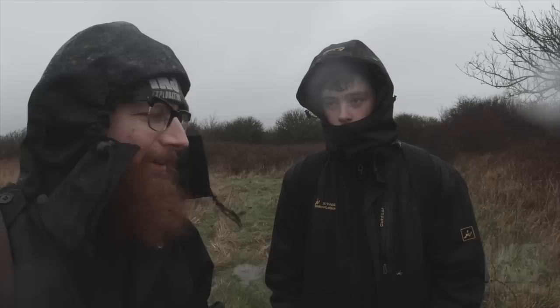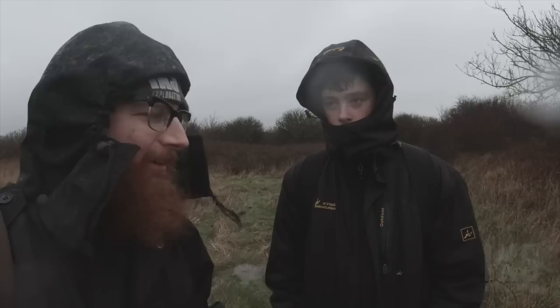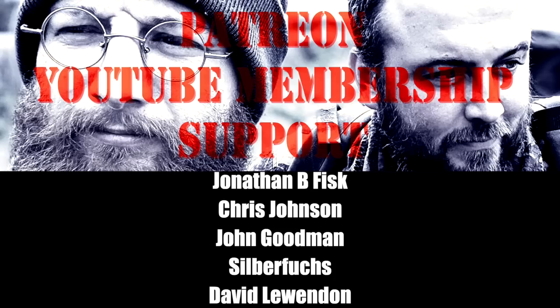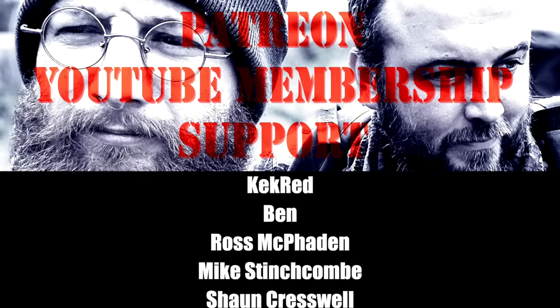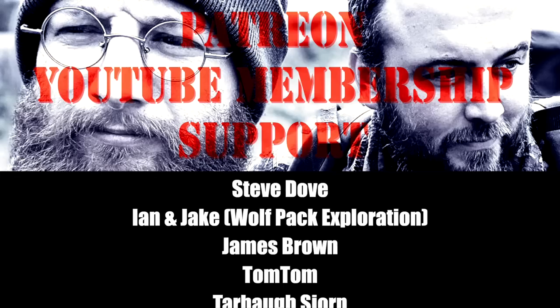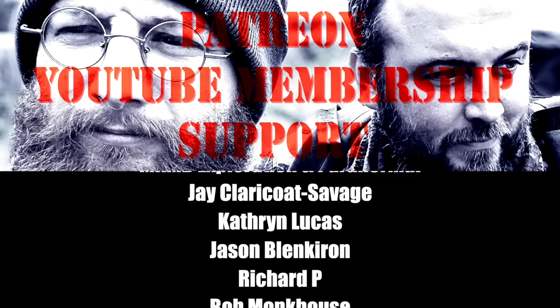Thanks very much for watching folks. Check out Instagram, Facebook, and Kyron's channel — check it out folks, Exploring with Kyron. And it begins to shoot — let's carry on going, see what else we can find. See you soon. Bye.